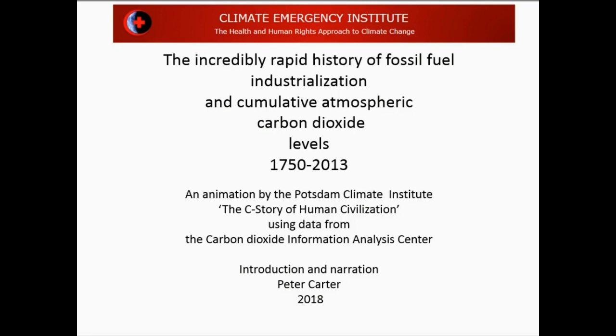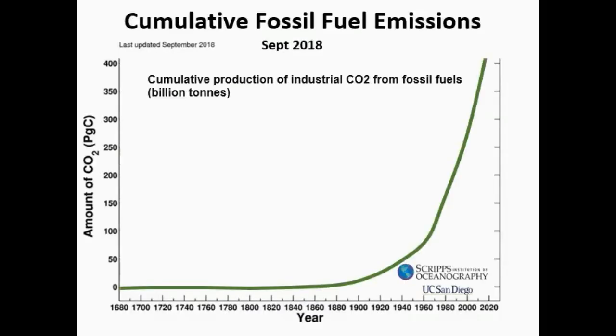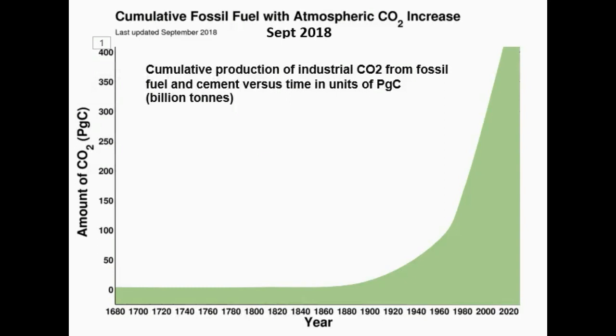What it shows is the incredibly rapid history of fossil fuel industrialization and the incredibly rapid cumulative carbon dioxide emissions from 1750 to 2013. This is important because it shows cumulative CO2 emissions from fossil fuels. This graph from the Scripps Institute, updated September 2018, shows the buildup of CO2 in billions of tons — cumulative fossil fuel CO2 emissions from 1680 up to 2018.